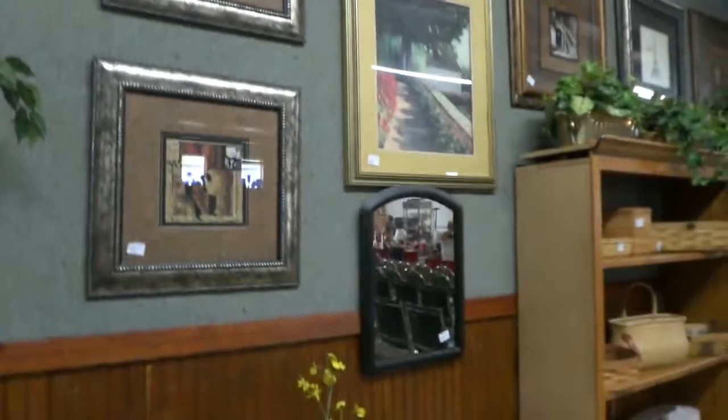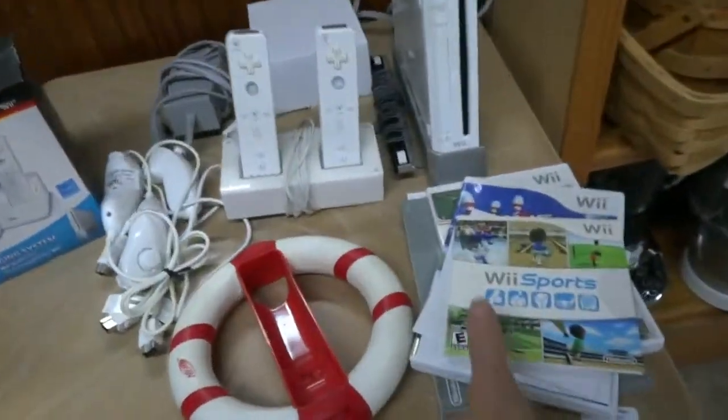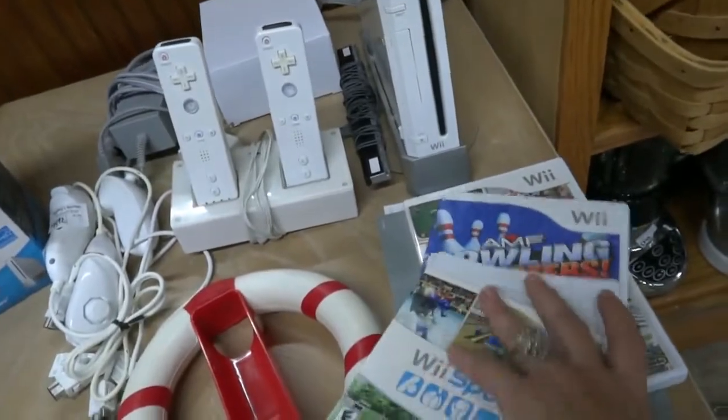Some decorative pieces, silk plants. There's a Wii setup right there — it's got Wii Sports and different games including bowling. Some more silk plants up through there.